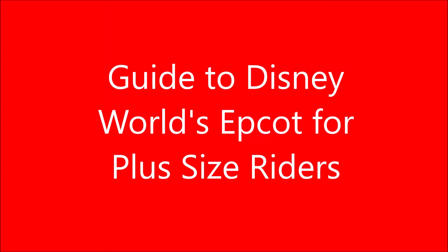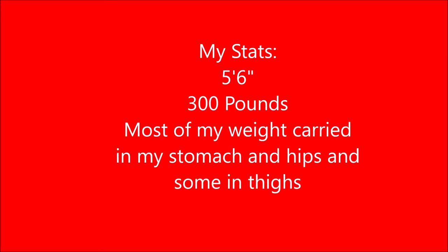Hi everyone, today I'm going to be starting on another plus size guide for riders video and this one is going to be my third one in my Walt Disney World series. This one is going to be focusing on Epcot and Walt Disney World in Florida.